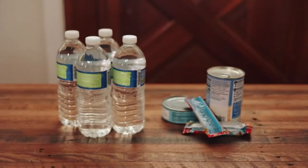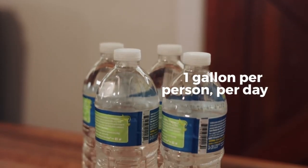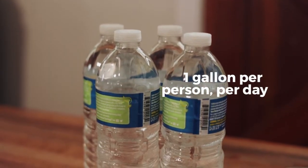Each emergency kit should include basic necessities such as food and water. When packing water, make sure you provide one gallon of water per person for several days. This water will be used for drinking and sanitation.